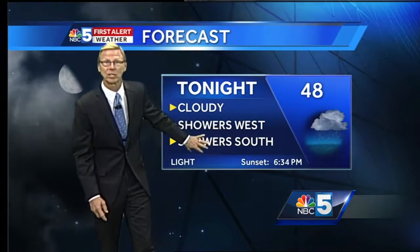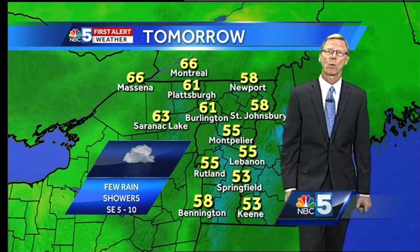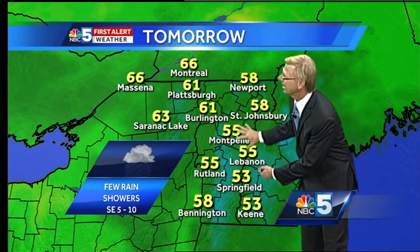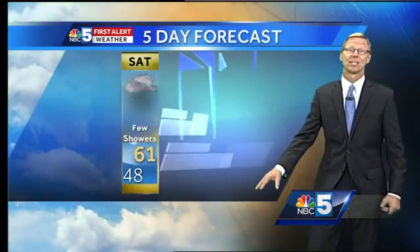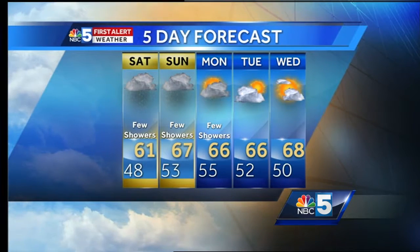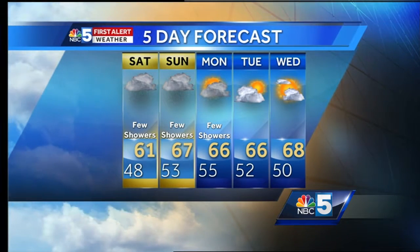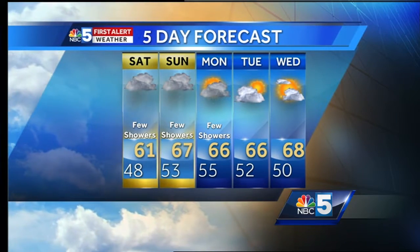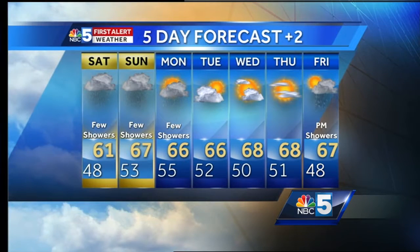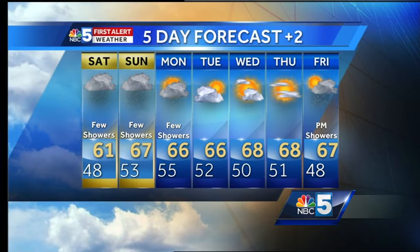Cloudy with showers to the west right now, and showers way down to the south will start to shift north. 61 degrees — that's the high tomorrow — everybody with a few showers around, especially in the morning. That's your high in Burlington and also Plattsburgh, with many not getting out of the fifties. Five-day forecast: 61 in the Champlain Valley with a few showers Saturday; few showers Sunday at 67 degrees. Still a few showers Monday at 66, and Tuesday at 66 we start to clear. Partly sunny Wednesday at 68, mostly sunny Thursday at 68, with a chance for showers later Friday and a high of 67.